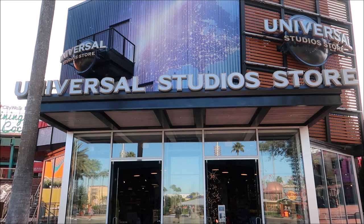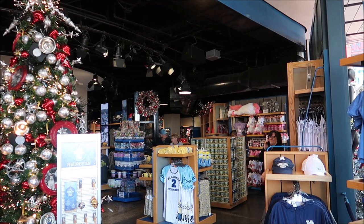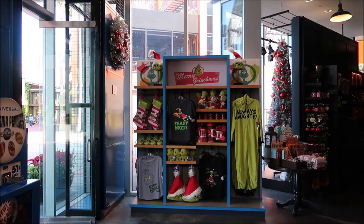Back at the Universal Studios Store, I'm going to come in here for a brief look to show you what this looks like. They are decorated up for the holiday celebration going on here, but this is pretty much a collection of all the merchandise they have for all of Universal Studios' properties. Most of this merchandise you'll find at various gift shops within the two parks as well, but if you're not going into the parks this is where you'll have to get it. Every now and then I do find something in here that I haven't seen elsewhere.